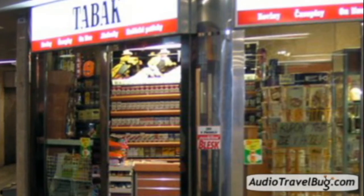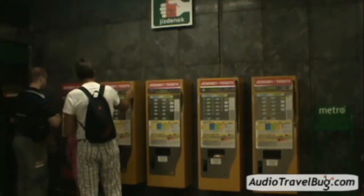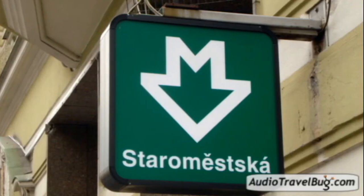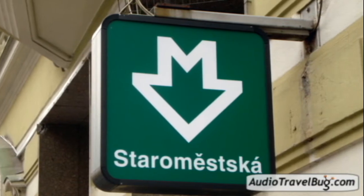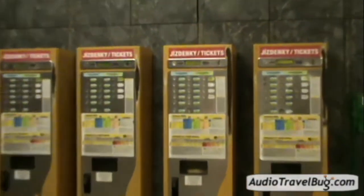Tickets for transportation can be bought at most tobacco shops, metro information booths, or at the yellow or red machines inside the metro stations. Entrance to the stations are marked by the metro signs, which also display the name of the stop and the color of that metro line.